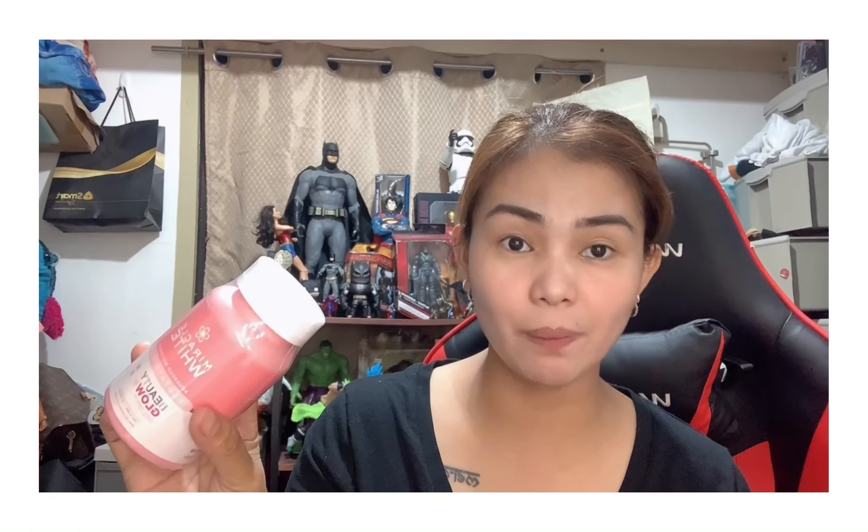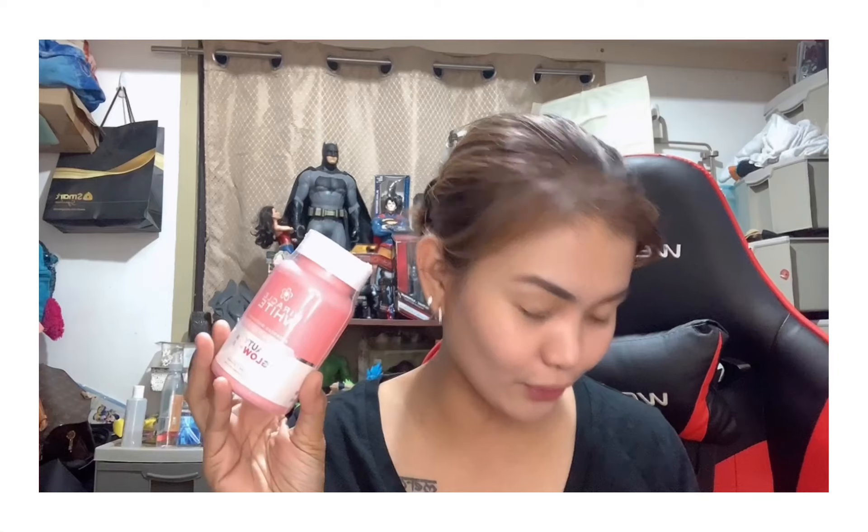The next one is the Beauty Glow Glutathione — 30 caps, made in Japan. The packaging is really pretty, pink and fresh, very girly. Also included is a pink intimate whitening and brightening underarm and bikini cream, with Japanese sakura flour. I opened it and the packaging is really nice — and it smells amazing! I can't wait to use this one tomorrow.